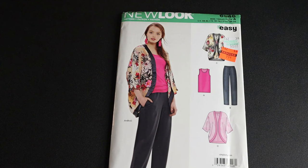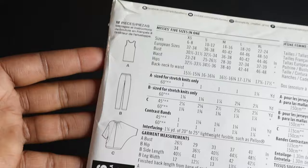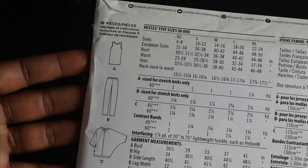New Look 6546 is another easy pattern — a super cute kimono, pants with pockets, and view A is like a long wide-strap tank. It's super easy and you can build a nice little wardrobe set with this, which is why I picked it up. I think it'd be nice for work or just everyday wear — a very good wardrobe builder. Views A and B call for stretch knits only, and view C calls for woven fabrics.